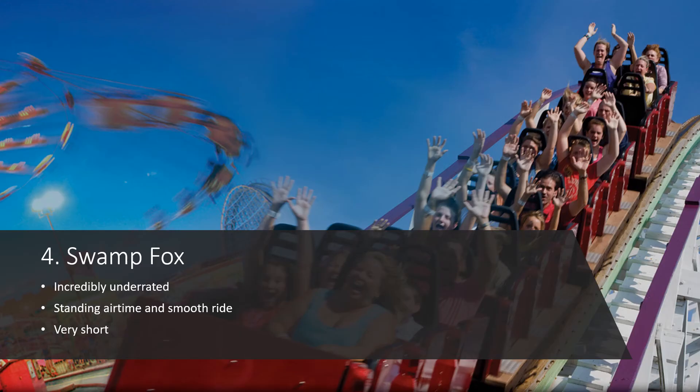Next we have Swamp Fox, and this might not be a coaster you've heard of. It's at a park called Family Kingdom in Myrtle Beach, South Carolina, and this thing is so underrated — it is so much fun. From the drop to the incredible airtime, it's really great. If this ride were a little bit longer it could have been one of the best rides out there. It's still in my top 50 because of its standout airtime — it's such a smooth ride and every hill sends you absolutely flying. I had no expectations coming in; I thought it would be like your average medium-sized wooden coaster at a smaller park, but this was so much different. What a great ride.